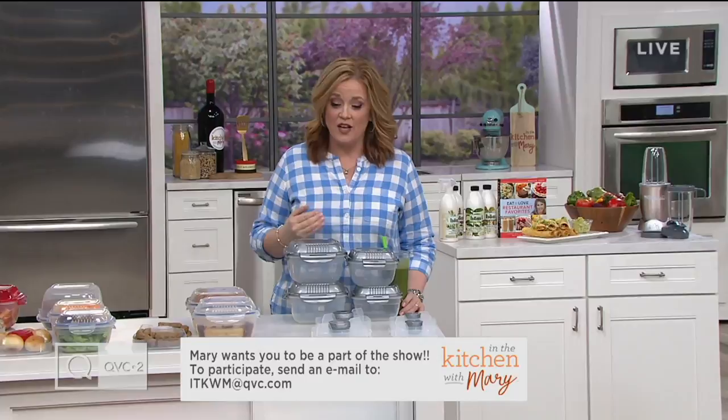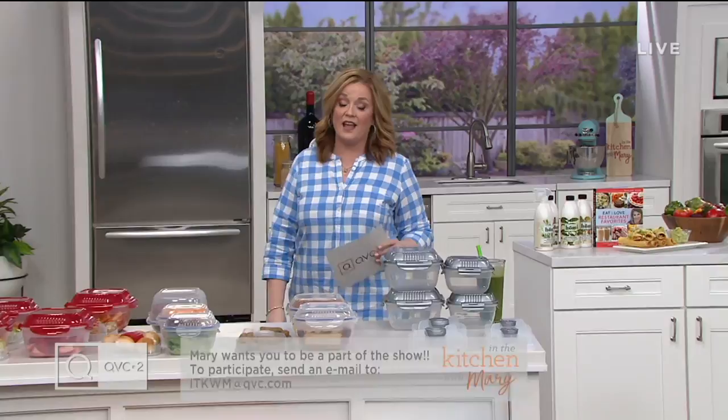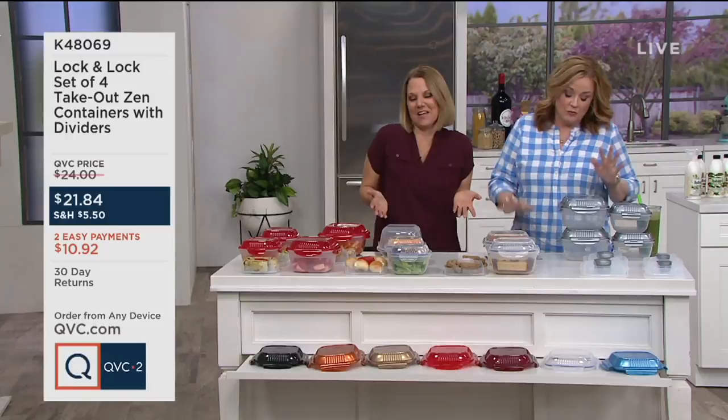It's all about getting started with Lock and Lock. These bento boxes — I adore them. Patty Kramer is here to tell us all about them. This is K48069. She is part of the Lock and Lock team and has been bringing us Lock and Lock for years. This configuration is one I am so in love with.